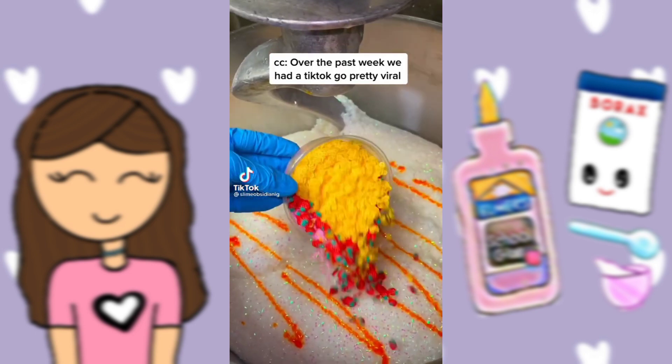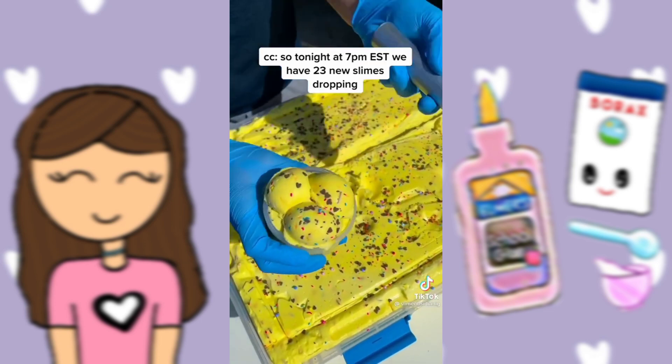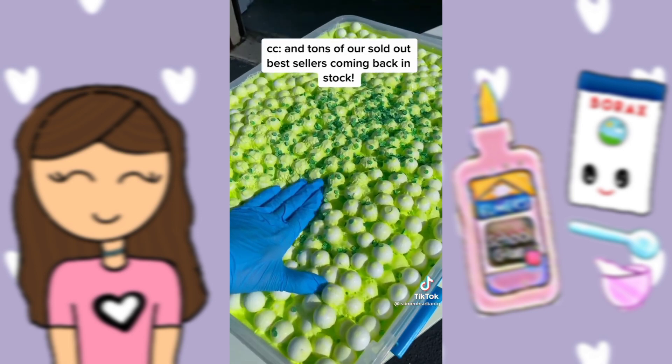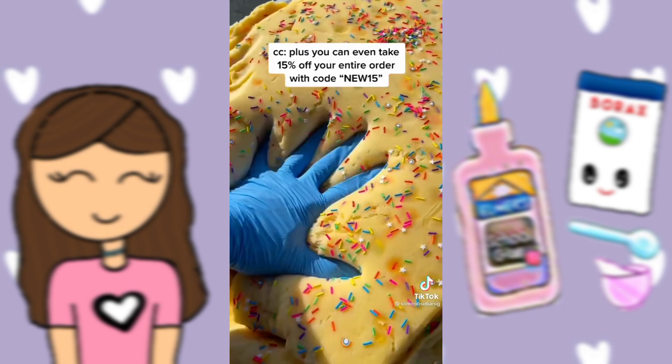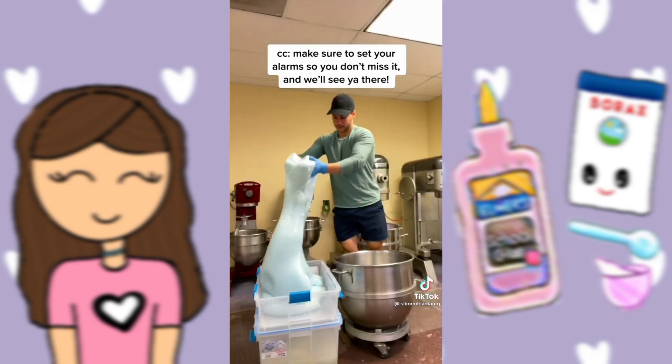Over the past week, we had a TikTok go pretty viral and tons of our slimes sold out. Tonight at 7 p.m. Eastern, we have 23 new slimes dropping and tons of our sold-out bestsellers coming back in stock. Plus, you can take 15% off your entire order with code NEW15. Make sure to set your alarm so you don't miss it, and we'll see you there.